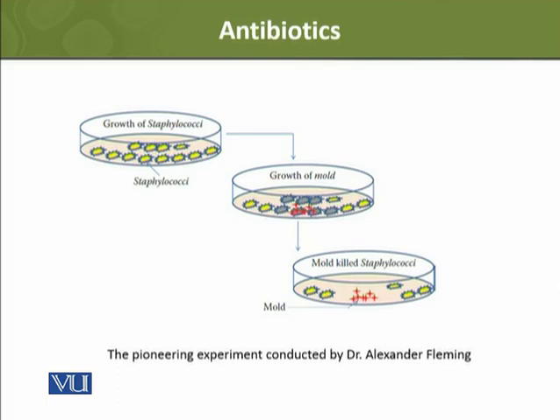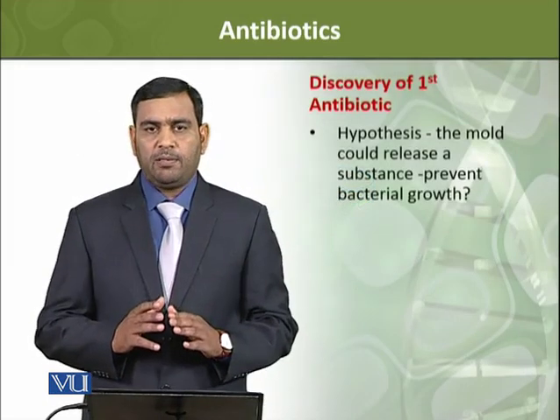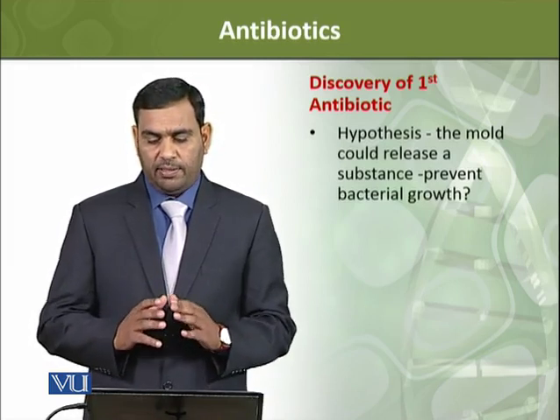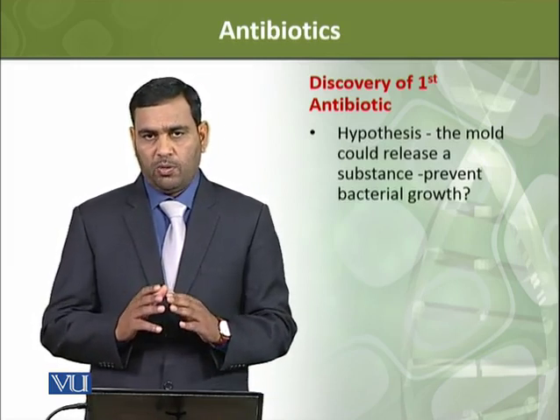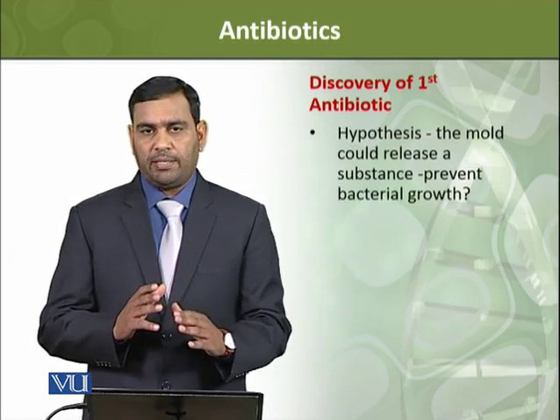This means that the fungus was inhibiting the bacteria — the bacteria's growth was being inhibited. Alexander Fleming built a hypothesis that probably this mold is releasing some substance that is inhibiting the growth of bacteria.